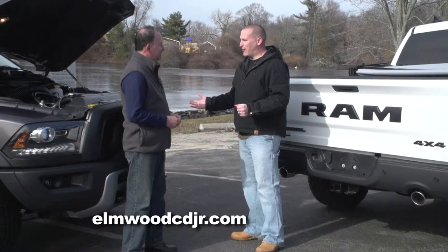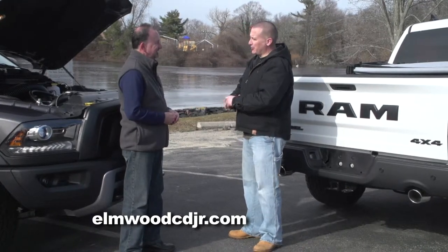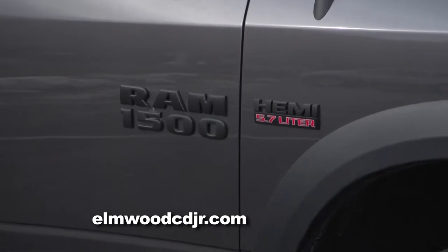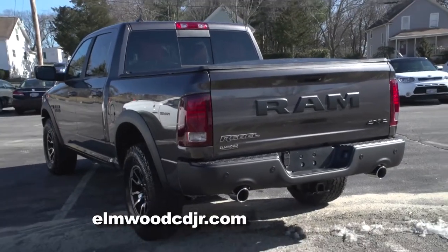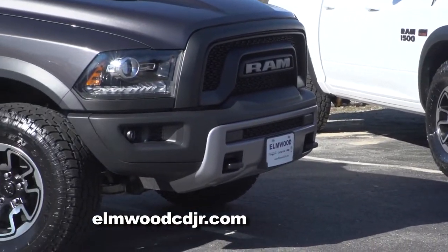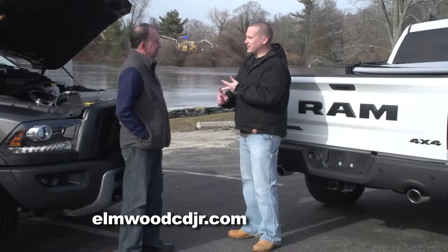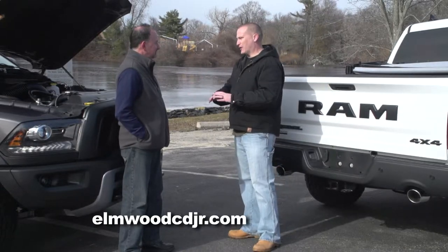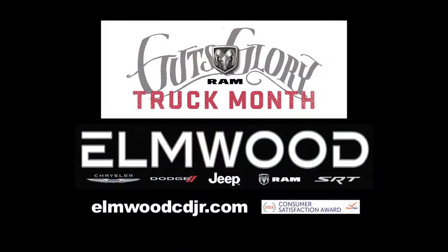You can certainly see why the Rebel breaks the mold and sets the tone. What a lot of my Rebel owners are telling me is they love this truck because they have the best of all worlds — whether it's commuting to and from work Monday through Friday, loading up the kids and taking a road trip on the weekends, or taking this truck off-road and really putting it to the test. They have a truck that suits all of their needs. I'd like to invite anybody interested in a new or used vehicle to come down to Elmwood Auto Group during Ram Truck Month and get yourself a great deal.